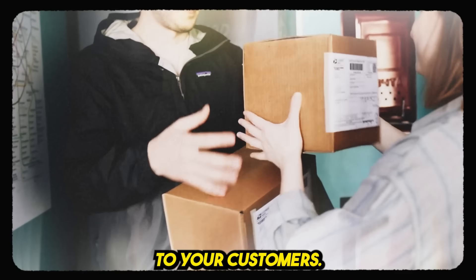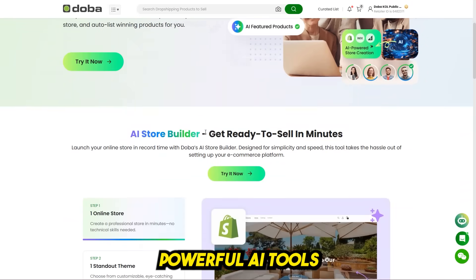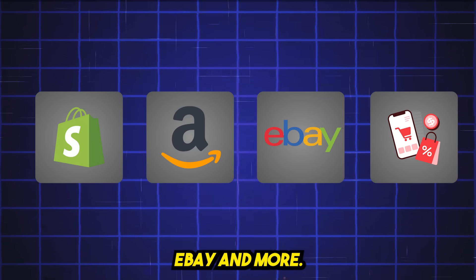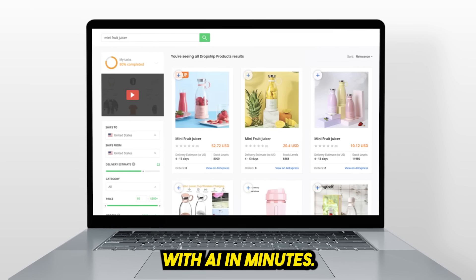Direct shipping to your customers — no inventory, no warehouse needed. Powerful AI tools that automate store creation, product listings, and fulfillment. Integrations with Shopify, Amazon, eBay, and more. And the best part? You can build a full store with AI in minutes.